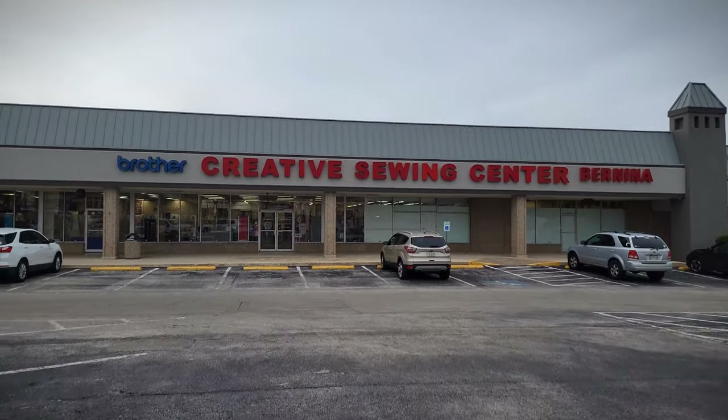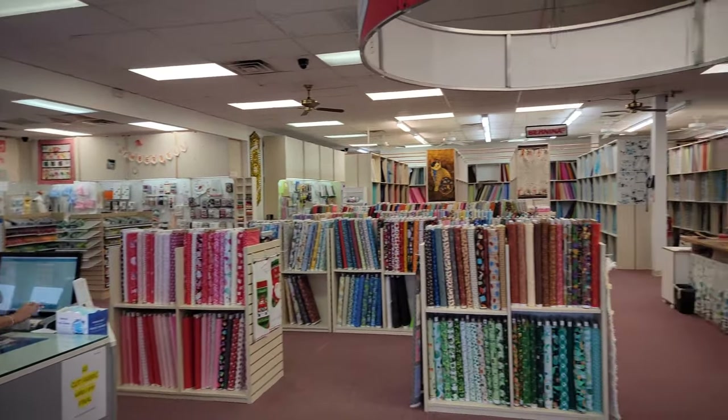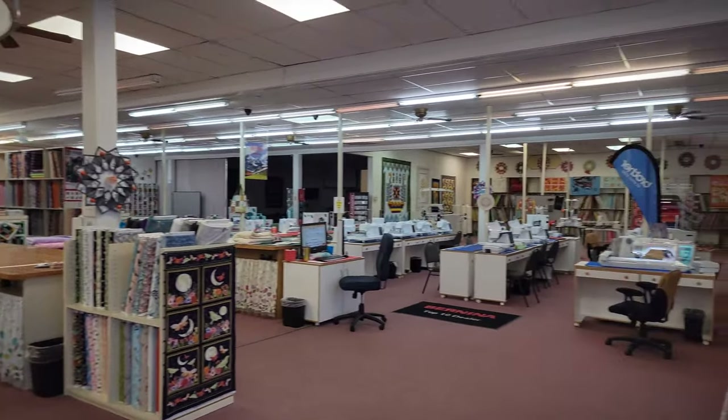The shops around here do close kind of early. I am at a store called Creative Sewing Center and honestly it looks really big, so I'm going to run in and see everything that I can because I've only got 45 minutes. This store had a lot of very unique fabric, and a lot of it was actually organized by color and not necessarily by line.